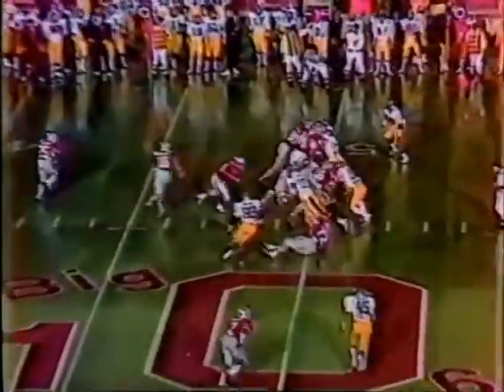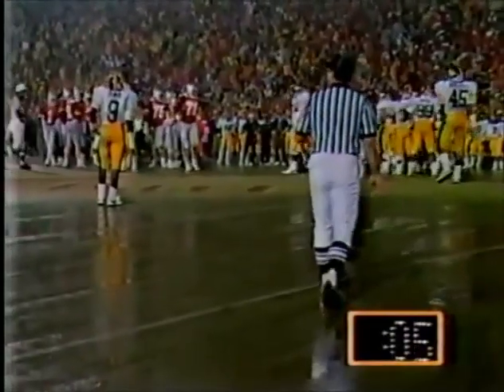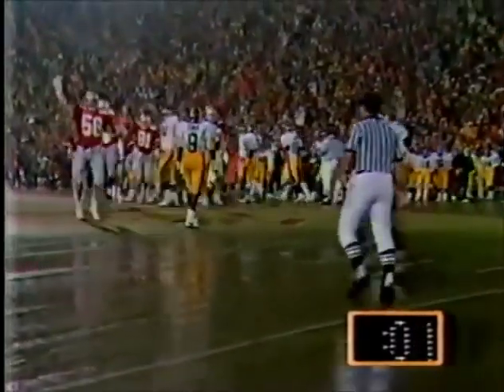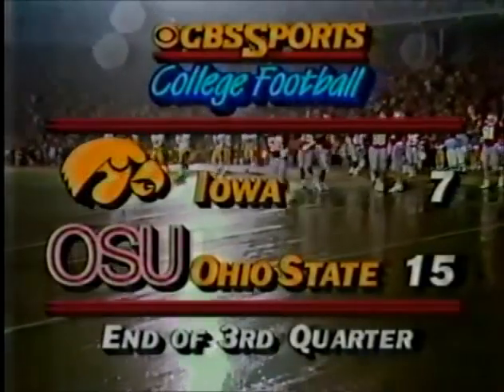Cooper near midfield. They slot Carter to the right — they run Cooper straight ahead and he is short of the first down. Ohio State content to let it run out — they lead 15-7. It was a defensive play that did it on fourth and one — they stopped Ronnie Harmon. We'll be right back for the final 15 minutes.